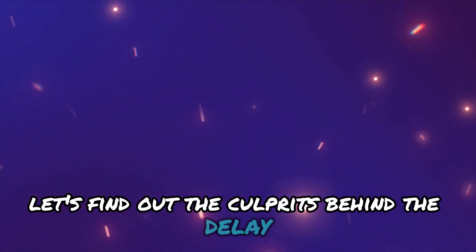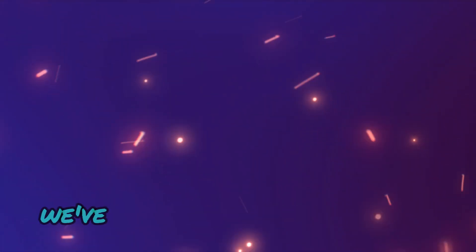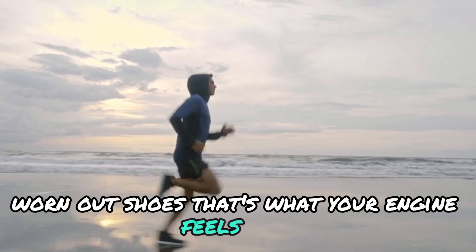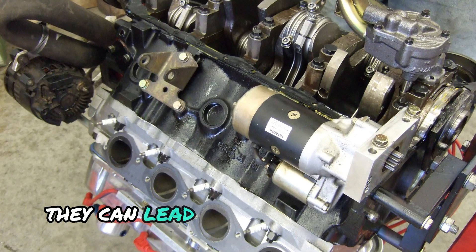The culprits behind the delay. First up, we've got worn engine components. Imagine trying to run a marathon in old, worn-out shoes. That's what your engine feels like with aging pistons, rings, and bearings. They can lead to poor compression and a serious case of the slows.